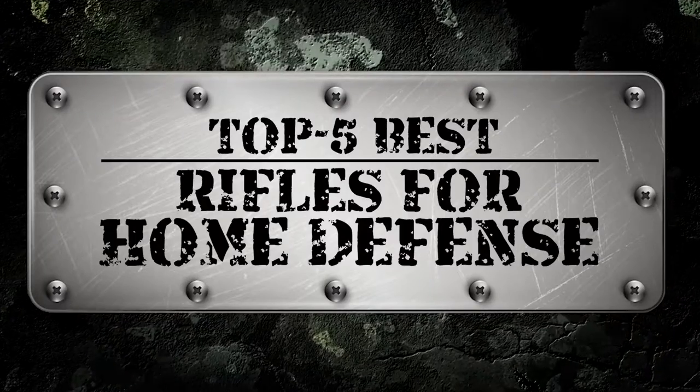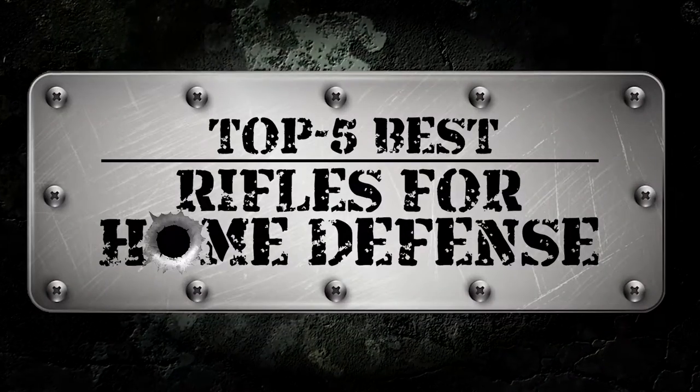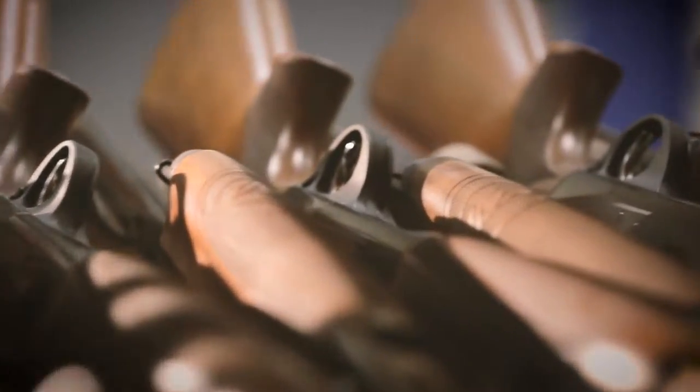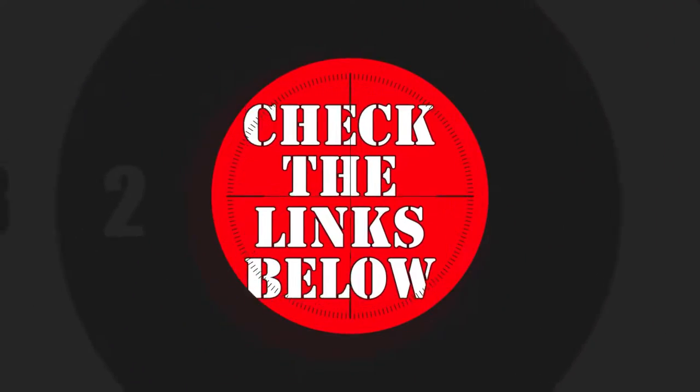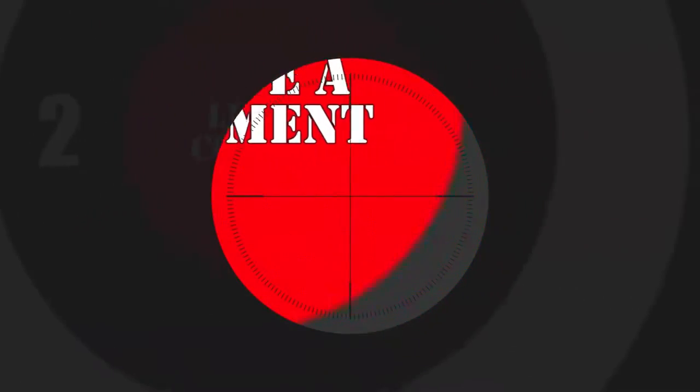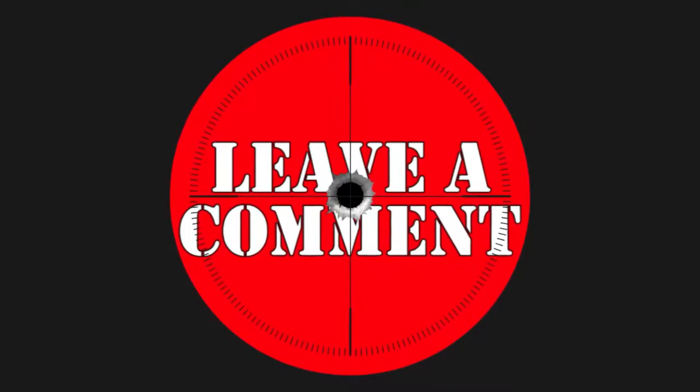In this video, we compiled a list of the top 5 best rifles for home defense on the market today. Be sure to watch till the end for our best recommendation. If you want more information or updated pricing on the products mentioned here, check out the links in the description below. If you have another product you'd like us to review, let us know by leaving a comment down below. So, without further ado, let's get started.